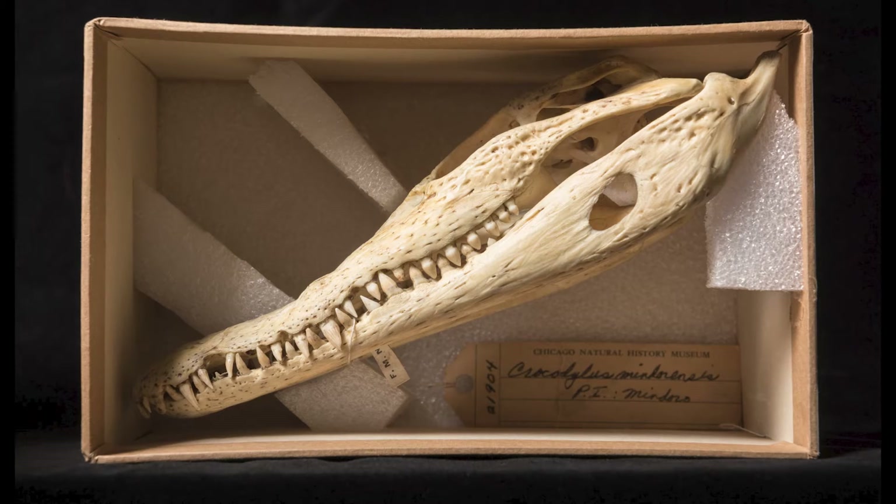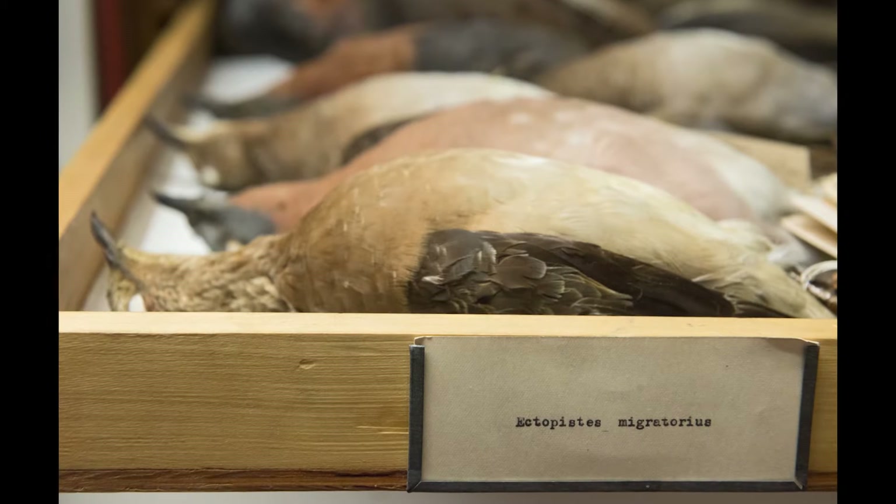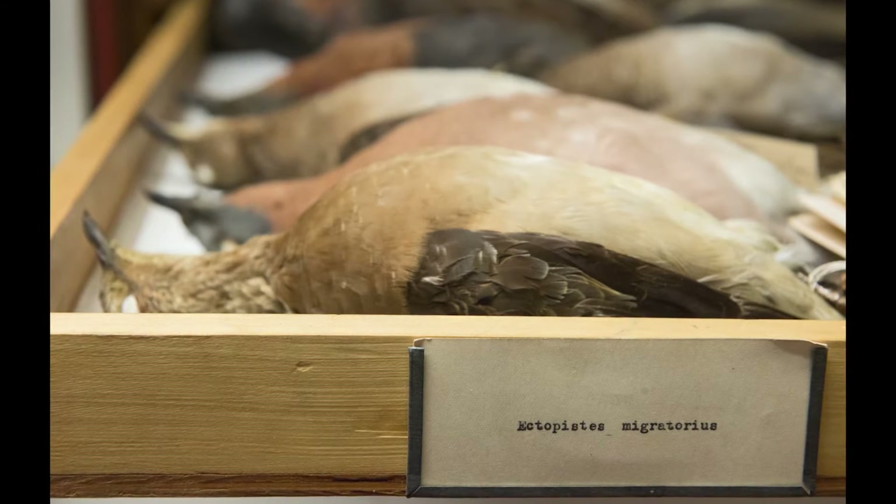This body of work is a 10-year project photographing endangered and extinct species. The inspiration for the project came when I was visiting with a curator in the birds collections in the Field Museum of Natural History in Chicago.